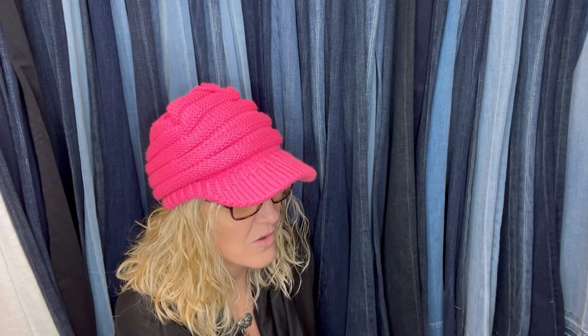Paid $2 at a flea market and sold it for $80. It looks like it's a Hermes scarf. Hermes is pretty much almost always a bolo, so definitely be on the lookout. It's a scarf.